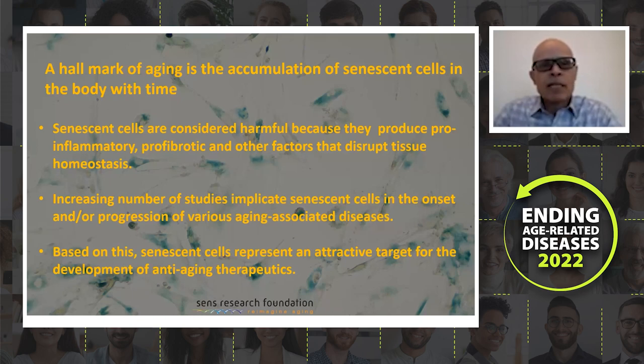I will give you a brief background and also the rationale for our combination. As you all know, one of the hallmarks of aging is the accumulation of senescent cells in the body with age. Senescent cells are considered harmful because they create pro-inflammatory and pro-fibrotic factors that disrupt the homeostasis of normal tissues. There are increasing studies that implicate senescent cells in the progression or onset of aging-associated diseases, making them an attractive target for the development of anti-aging therapeutics.